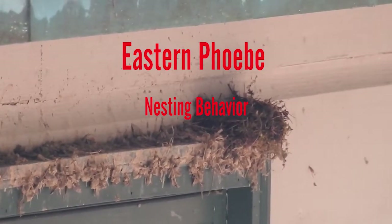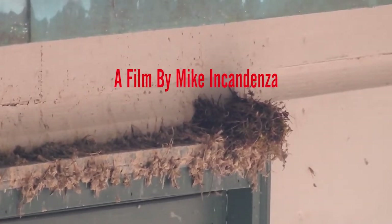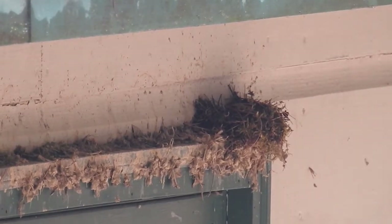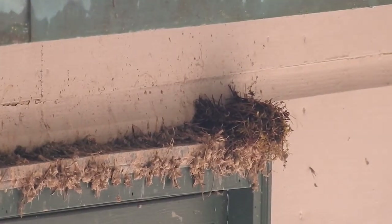Have you ever come home to find a mess like this on a window sill or other structure on your property? Well, if you have, you're by no means alone. This mess is caused by one of our most common flycatchers, the Eastern Phoebe.